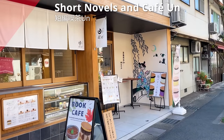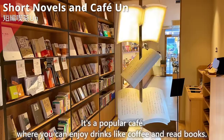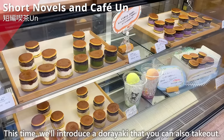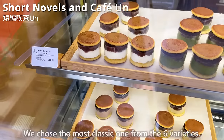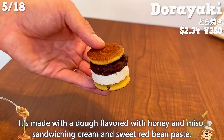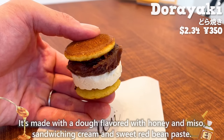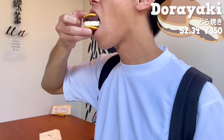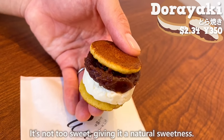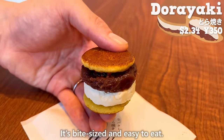The next place is Short Novels Café An, a popular café where you can enjoy drinks like coffee and read books. We're introducing their dorayaki, which you can take out. We chose the most classic one from six varieties — made with dough flavored with honey and miso, sandwiching cream and sweet red bean paste. The cream with butter and salt has a smooth texture. It's not too sweet, with a natural sweetness. It's bite-sized and easy to eat.